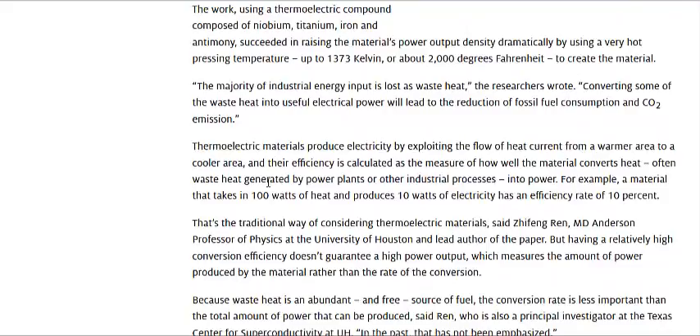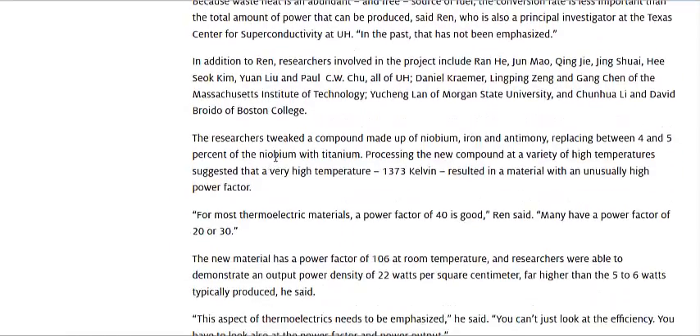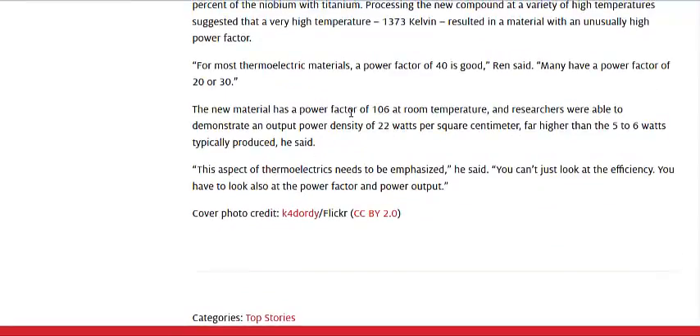It creates a device that's about four times more efficient than most thermoelectric compounds. Looking at the numbers here at the bottom, they call it a power factor of 106, and it produces about 22 watts per square centimeter, which is a lot higher than the 5 to 6 watts for typical thermoelectric generators.